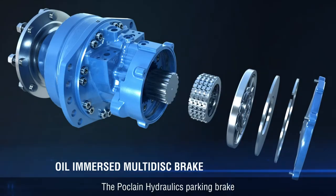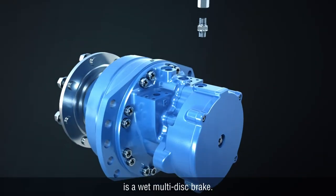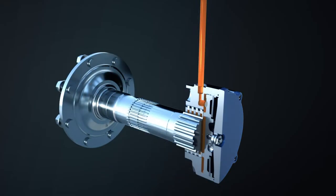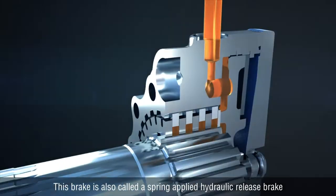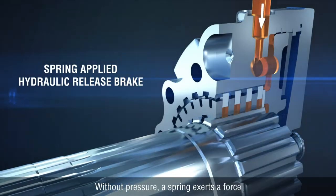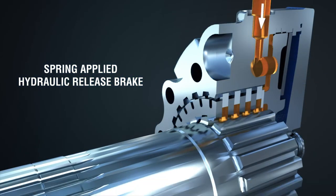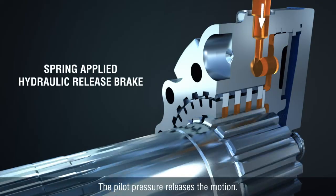The Poclain Hydraulics parking brake is a wet multi-disc brake. It is hydraulically controlled through the parking brake port. This brake is also called a spring-applied hydraulic release brake. Without pressure, a spring exerts a force until it immobilizes the motor. The pilot pressure releases the motion.